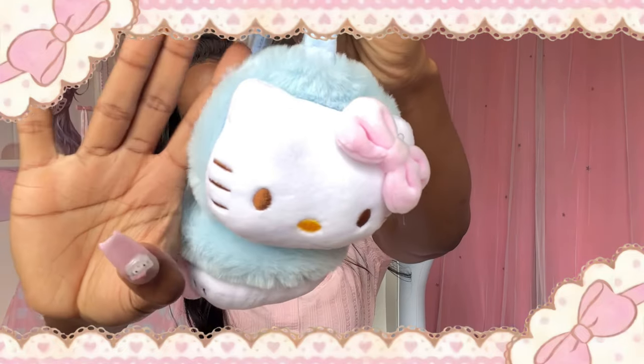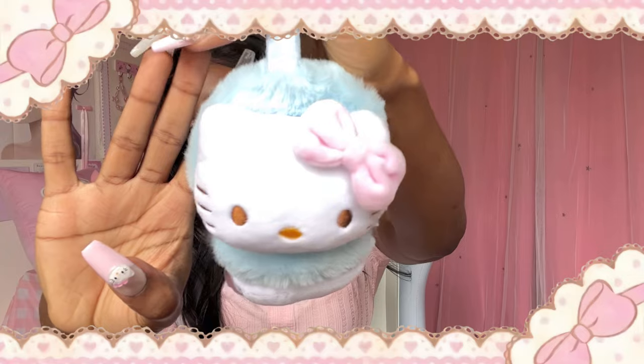Next is these Hello Kitty earmuffs. There's a pink one but I got the blue — I wanted it to match the outfit I was making. I won't put them on because I hair-sprayed my hair to stay. These are earmuffs you can wear in winter and no one could question you, like no one could be like 'why are you wearing earmuffs in winter?' It's Hello Kitty — Hello Kitty has no season.